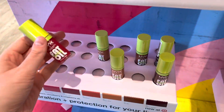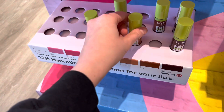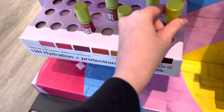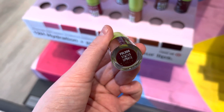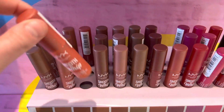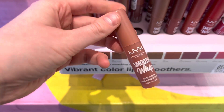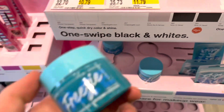I'm so happy I finally found the NYX Fat Oil lip oils because I could not find those anywhere — not even at Ulta. So I'm surprised to find a few of them at Target. I love the darker shades — those are stunning. They also had the Moisture Whips here from NYX. I haven't really heard too much about those but I know they're new — I'm not sure if they're full coverage or not, so let me know if you've tried them.